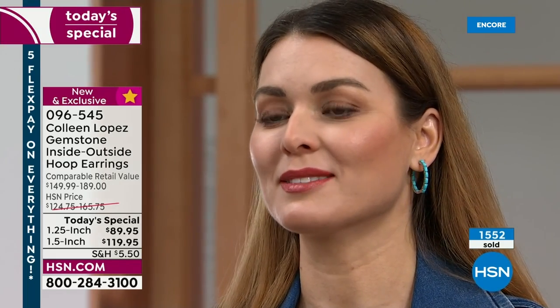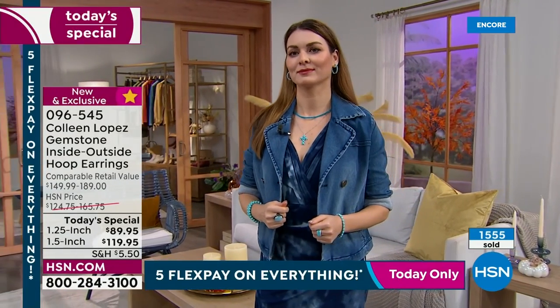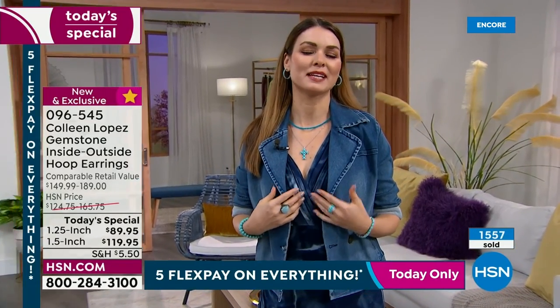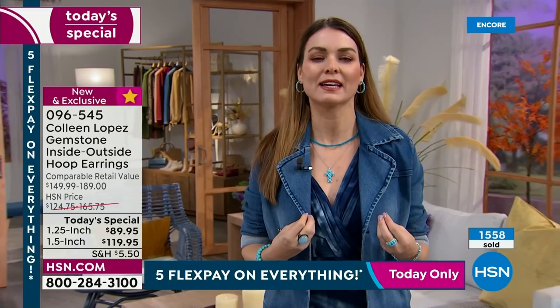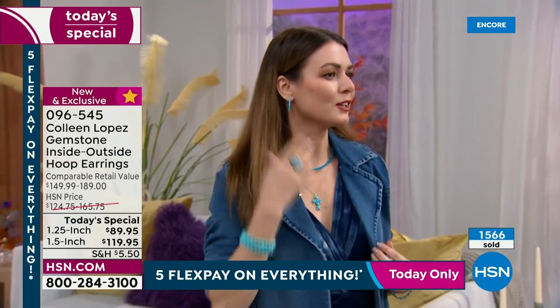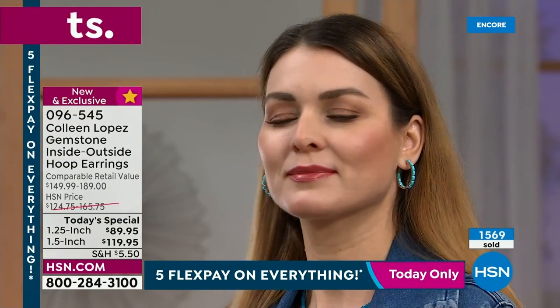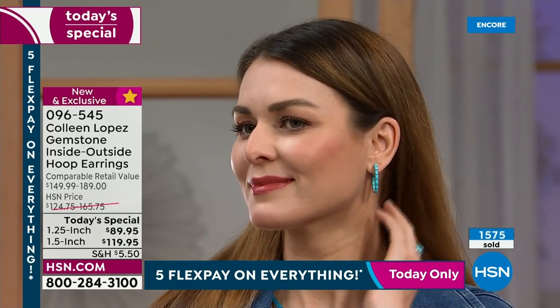She's wearing the turquoise with her little denim jacket and it looks great. There's something about turquoise — it really does flatter every skin tone and every hair color. Denim and turquoise are just a match made in heaven. I love turquoise because I love blues; they make me feel so calm. Turquoise will never go out of style — it's truly timeless and ageless.